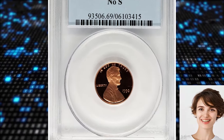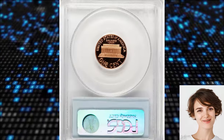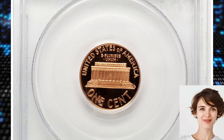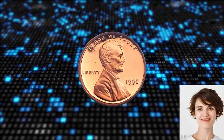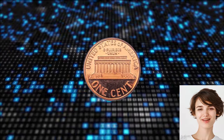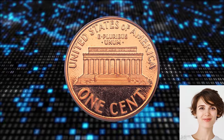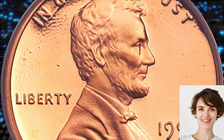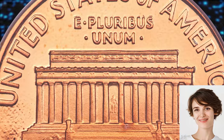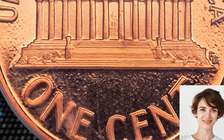Number 3: the 1990 No-S Lincoln cent, a highly sought-after proof error coin, graded PR-69 Deep Cameo by PCGS. When proof dies were manufactured in Philadelphia, they were made without a mint mark. The dies were then stamped with the small S below the date and sent to San Francisco for use in minting coins for proof sets. Occasionally, a die would miss the mint mark step and be shipped out west without it. Such is the scenario that created this incredible, virtually perfect 1990 No-S Lincoln cent.